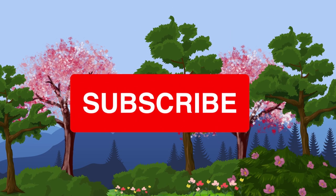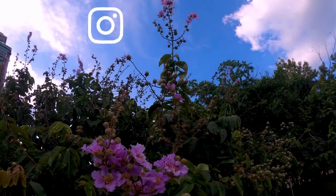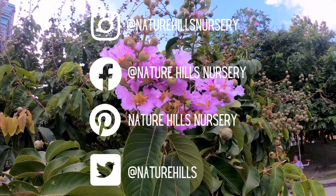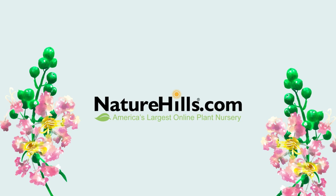Loving the top five lists and want more plant-related content? I love getting suggestions and requests, and it would mean the world to me if you would like and subscribe to our YouTube page. If you're a plant enthusiast always looking for more plant info and inspiration, then our Facebook, Instagram, Pinterest, and Twitter pages are for you. See you over there, and until next time, happy planting!